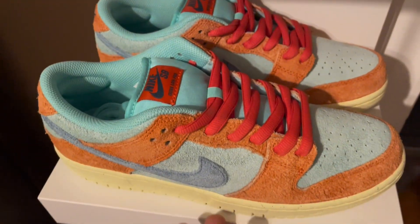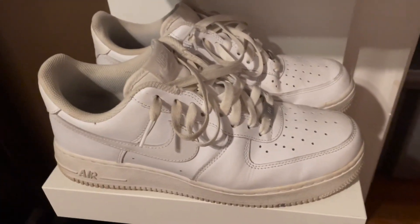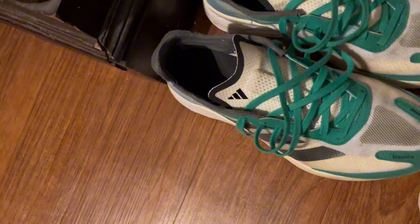These are my new skating dunks — pretty cool, can't wait to wear them. I got some dirty forces — not much to say, they're dirty forces — running shoes, cool running shoes.